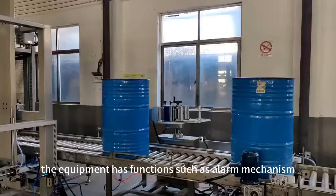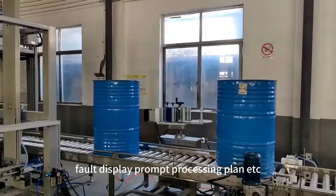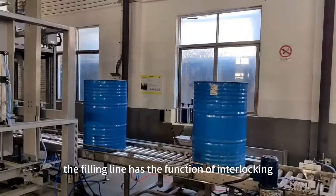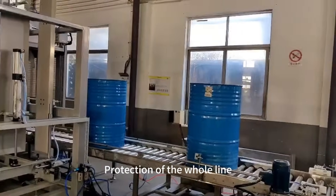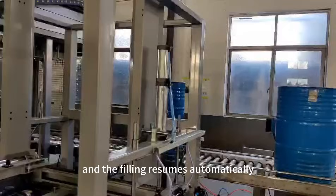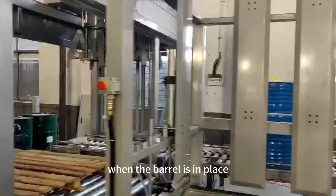The equipment has functions such as alarm mechanism, fault display, and prompt processing plan. The filling line has the function of interlocking protection of the whole line. The filling stops automatically when there is no barrel and resumes automatically when the barrel is in place.